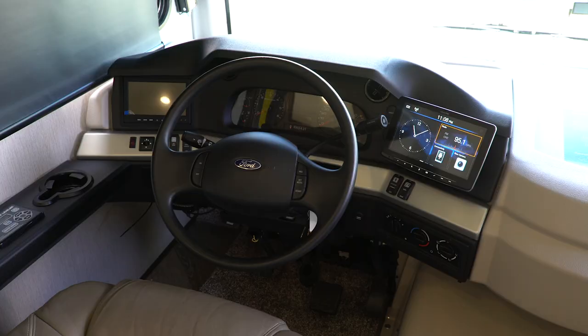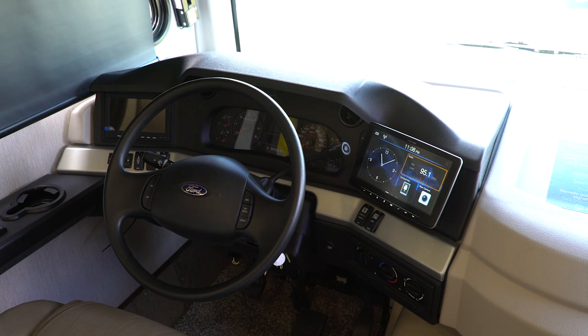In addition to that, you can run a split screen on those cameras, so as you're rolling down the road you could be watching all three cameras at the same time — 360-degree viewing all the way around the motorhome.